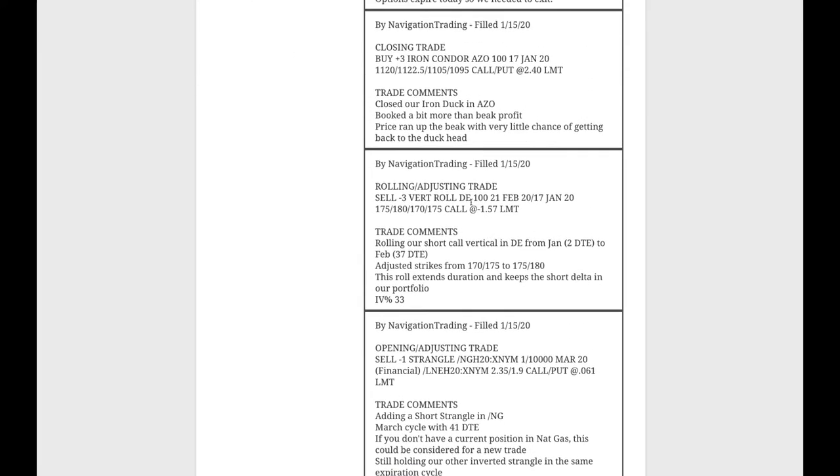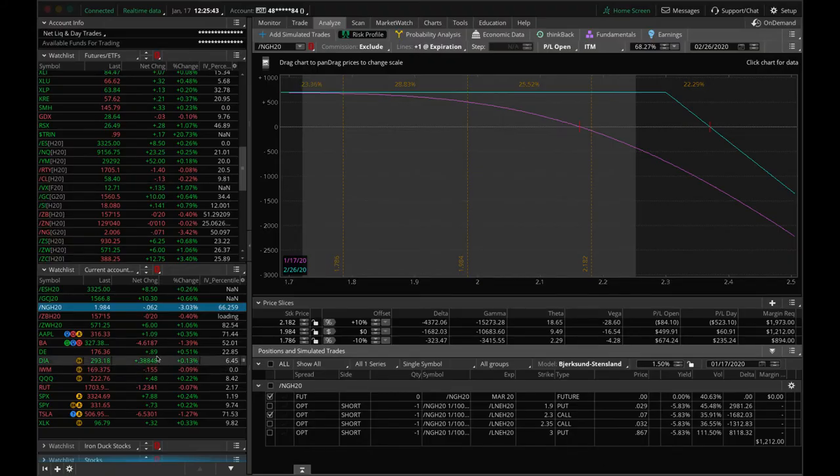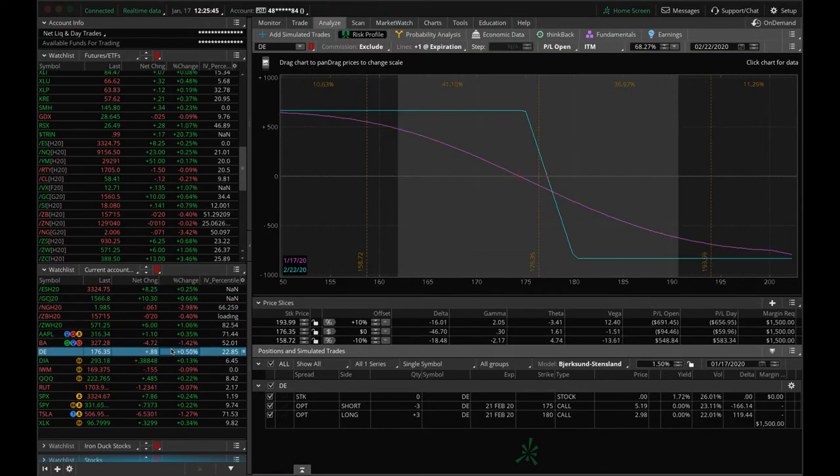Next trade: rolling/adjusting trade in DE. This was our last remaining January position with only two days to expiration. We went ahead and rolled this out to February with 37 days and adjusted our strikes to the 175/180 to keep that short delta exposure. Price is still right inside our range, but again holding this for that downside short delta exposure.